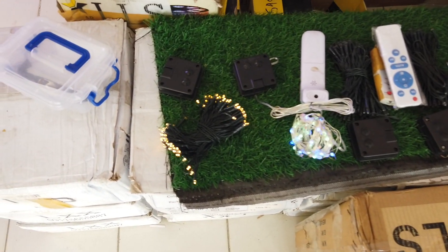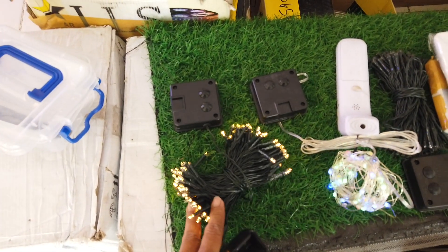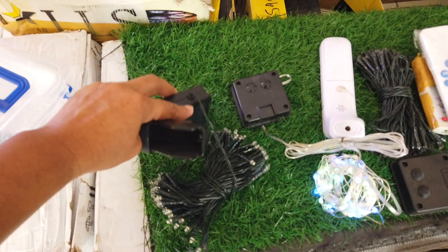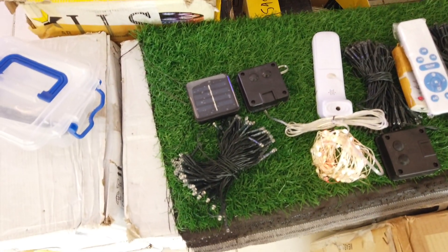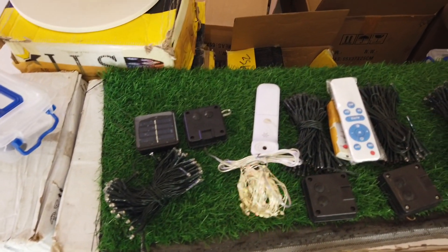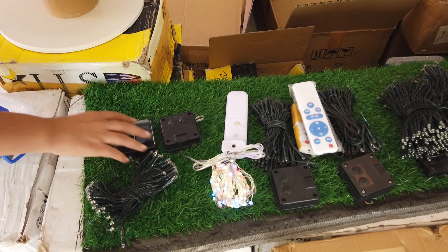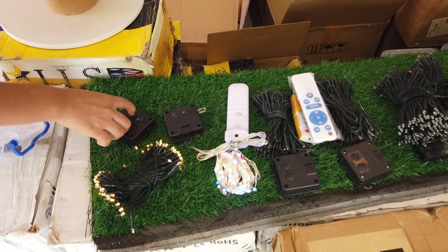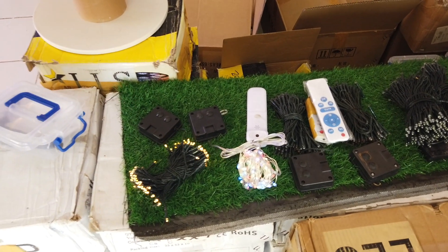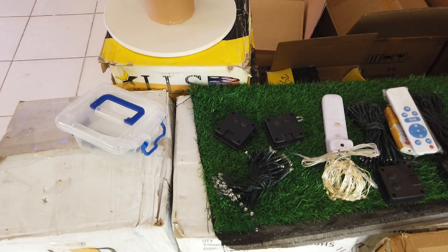I might buy one — I like this one. That's the solar panel unit and then that's the lights. You can also control it — you can have it blinking or steady. 280 pesos for solar Christmas lights with 100 bulbs.